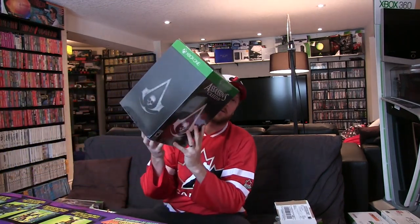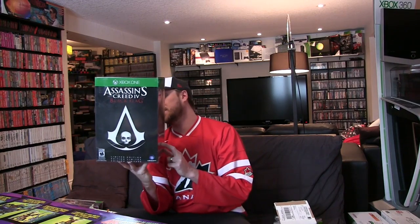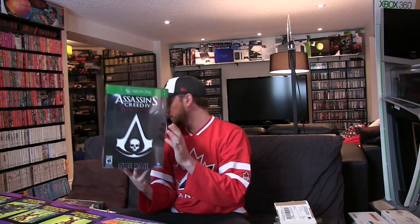Another great deal I was able to take advantage of — I picked up the limited or collector's edition of Assassin's Creed Black Flag. It was on sale at my local Future Shop here in Canada for 50 bucks, so I jumped on that. I've been playing through it — about two hours so far. I'm not a huge Assassin's Creed fan, but I've heard great things about this one and I'm actually really enjoying it. It comes with a great statue.